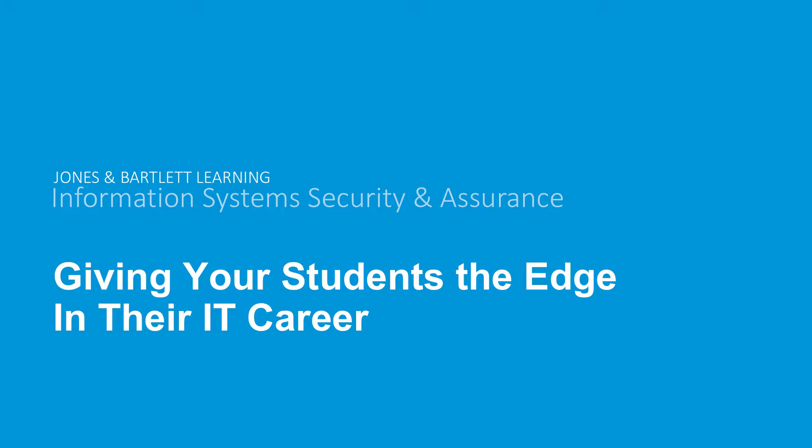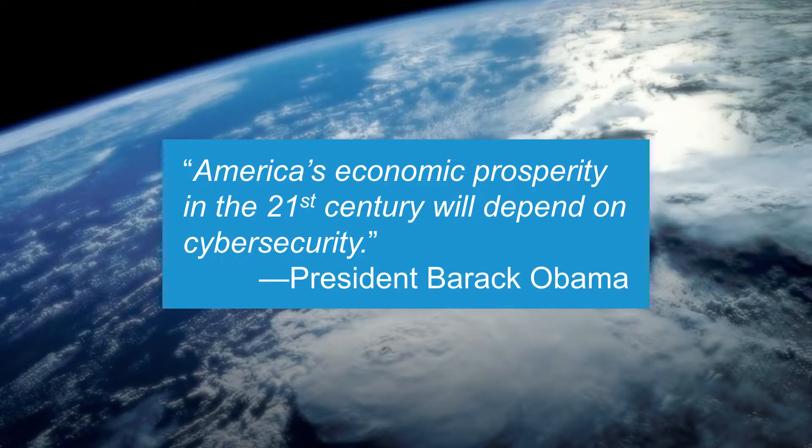Thank you, Amy, and thank you to everyone for joining us today. Today's webinar is to offer you an overview of the information system security and assurance offering, including the virtual security cloud labs. We're making some key updates to the labs, which I'm excited to share with you today. Cybersecurity is a top career for the future. The U.S. Bureau of Labor and Statistics estimated there were 82,000 cybersecurity jobs in 2014, with an 18% increase in growth each year — much faster than most careers — and we want to ensure that students are prepared for the workforce.